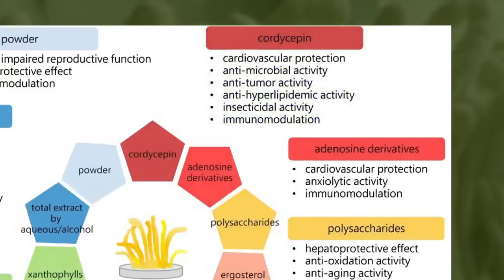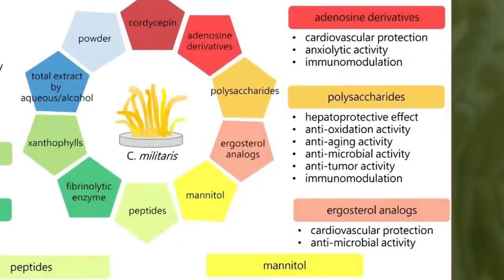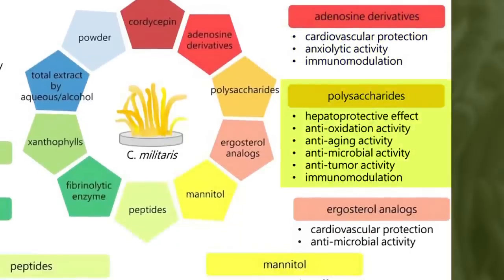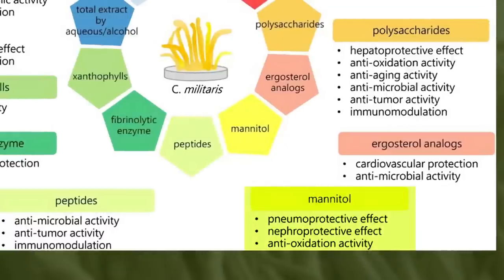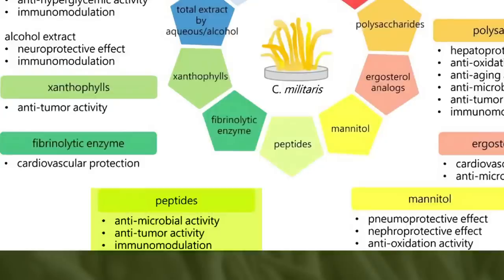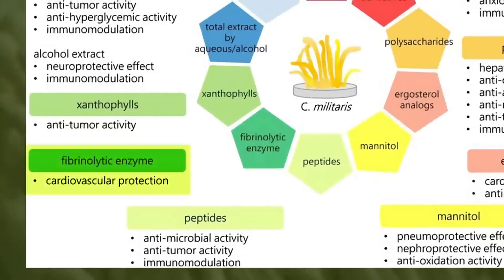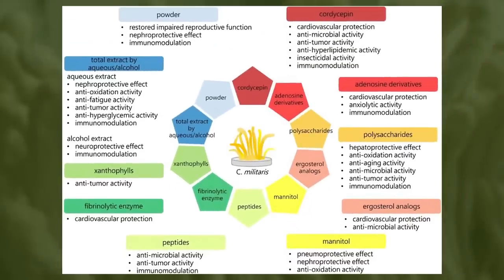Cordycepin is similar to adenosine, and the adenosine derivatives have anxiolytic activity — so reducing anxiety — immunomodulatory actions, and cardiovascular protection. The polysaccharides present in cordyceps have liver protective, antioxidant, anti-aging, antimicrobial, anti-tumor, and immunomodulatory effects. The ergosterol analogs have cardiovascular protective and antimicrobial activity. Mannitol is a powerful antioxidant. Some of the peptides present have antimicrobial, anti-tumor, and immunomodulatory activity. Fibrinolytic enzymes can have cardiovascular protective effects, and other constituents have been shown to possess kidney protective effects as well.